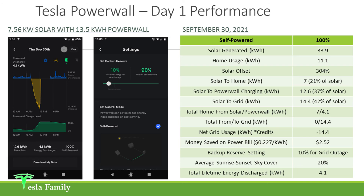I calculated the money that I saved on day one with adding Powerwall to my solar system, and that's around $2.52. It's not a huge amount — maybe a cheap cup of coffee — but that's $2.52 I didn't have to pay the electric utility. I calculated around $0.227 per kilowatt hour, which was surprising since I haven't paid the utility company since I had my solar panels installed more than 16 months ago. The average sunrise to sunset sky cover on the day was only 20%, so 80% of the day was full sunshine — that's how I achieved that over 300% solar offset. And total lifetime energy discharge — obviously just day one — is 4.1 kilowatt hours, but it'll be interesting to track that over the next couple of years.